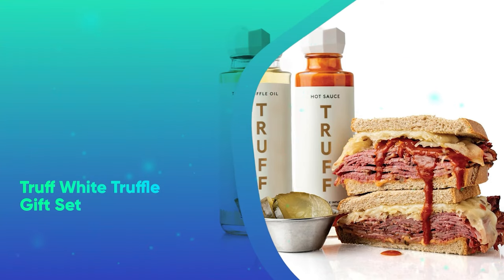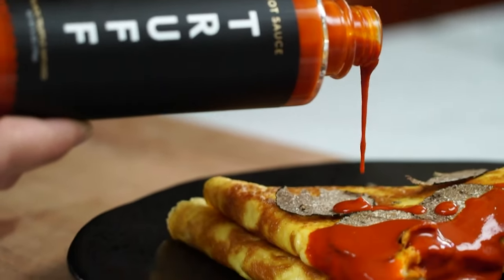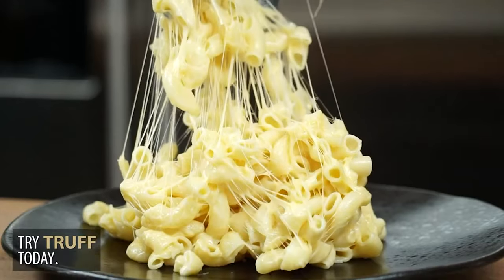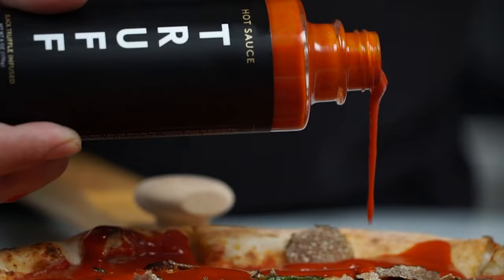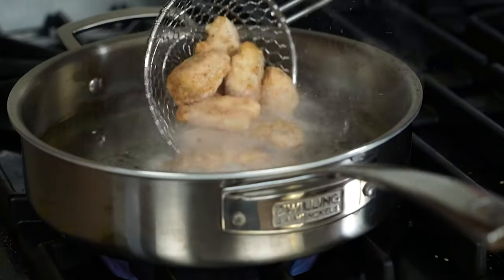Next we have the Truff White Truffle Gift Set. Know a foodie who's always looking to take their dish to the next level? They can use this truffle oil on fish, white pizza, and more to give dishes that gourmet kick even when you've ordered in.